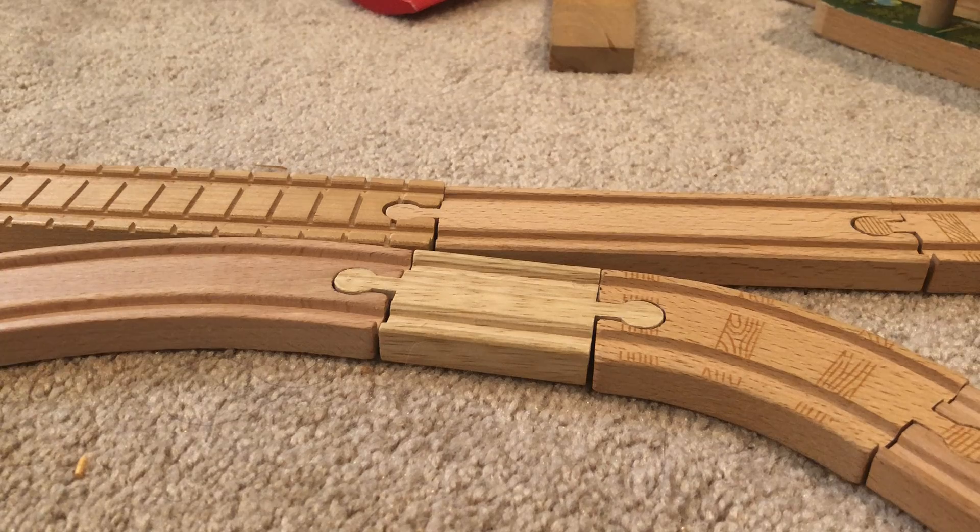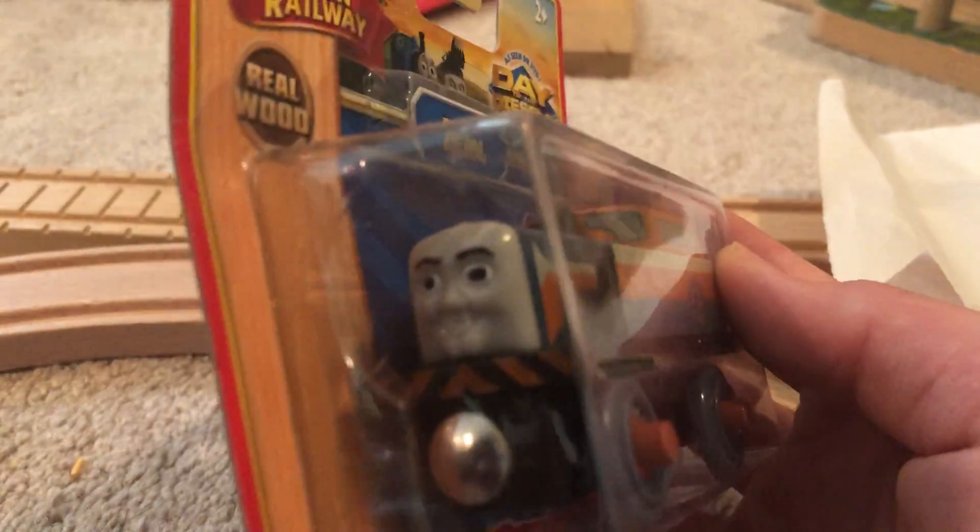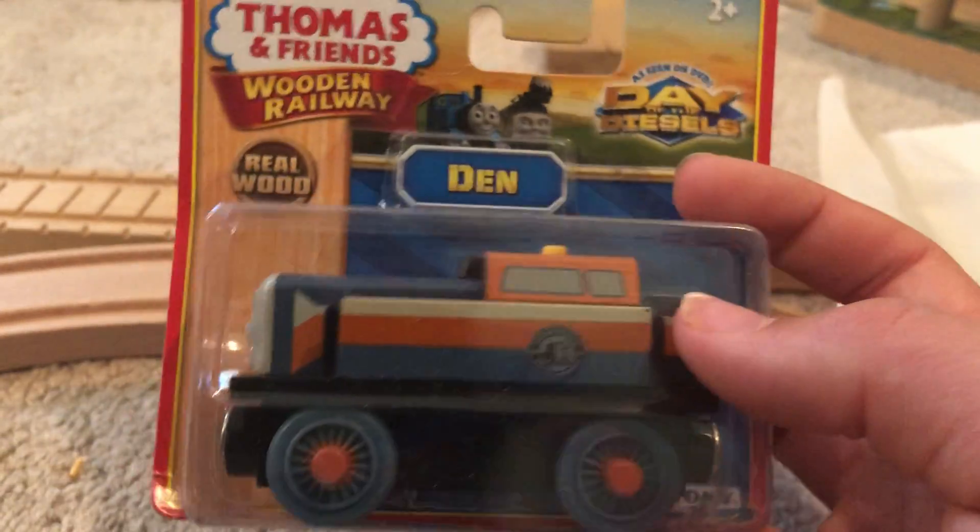I'm super excited for this because this is a new-in-box item I got from Amazon. I got Den — a new-in-box Den from Day of the Diesels.